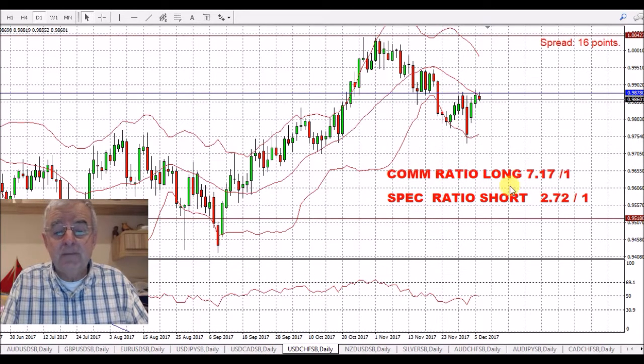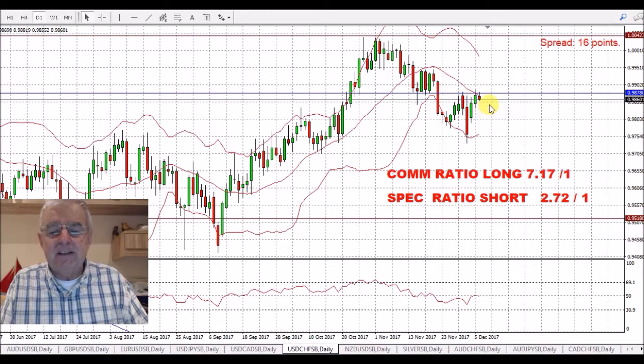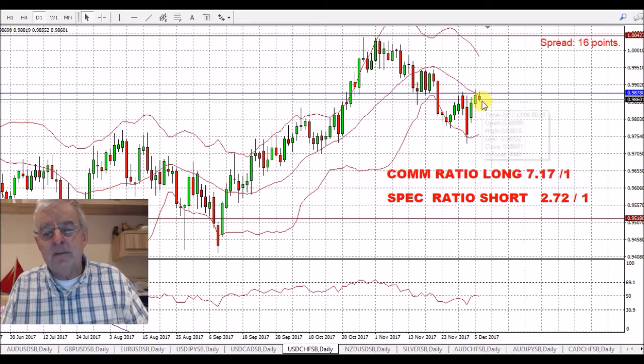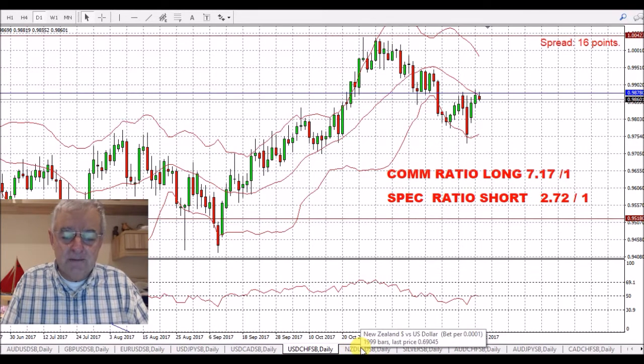USD/Swiss Franc. We've seen a little bit of weakness in the dollar and maybe a bit of strength in the Swiss Franc. We've touched the resistance up here at the 20-day moving average on the Bollinger Band. We've got a long ratio of 7.17 to 1 for the Swiss Franc, so I'm expecting this to move back down. We've just touched the 50 on the RSI and now we're turning back down. I'd much prefer this on the crosses — I really don't want to trade the USD/Swiss Franc.